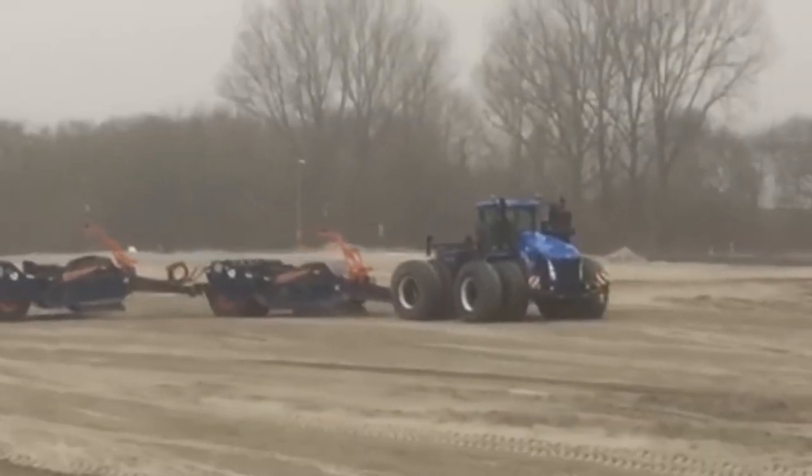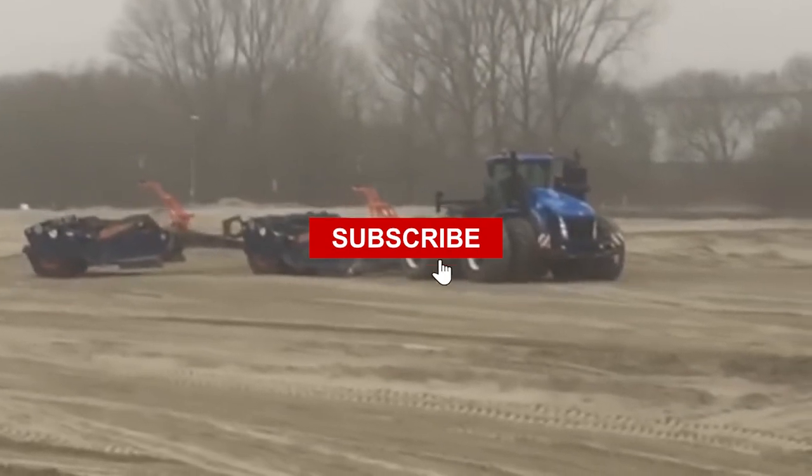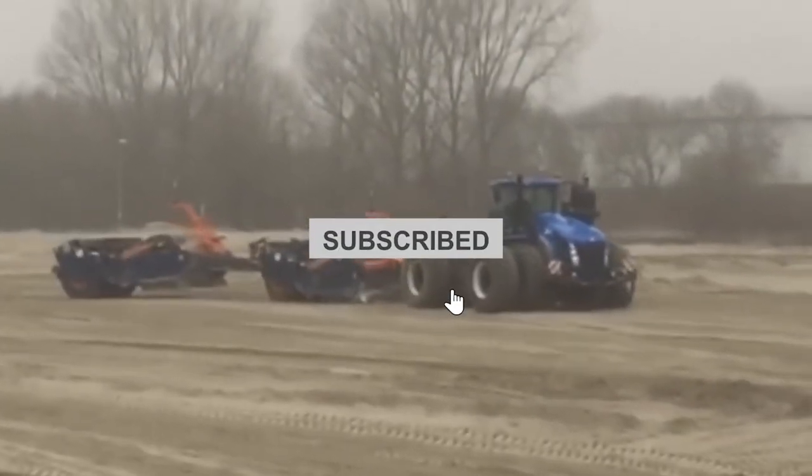We're currently in the middle of our programming for unbelievable agricultural machinery. Make sure to subscribe to our channel so you don't miss any future updates.